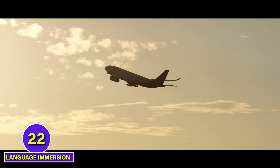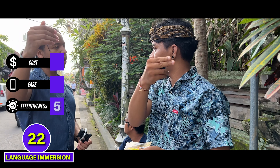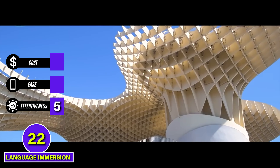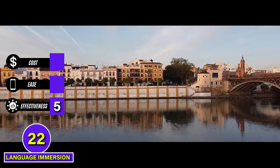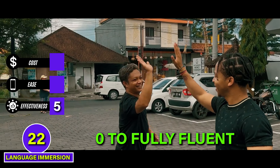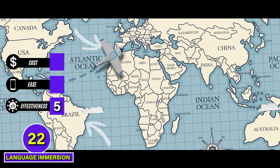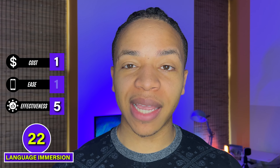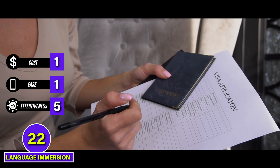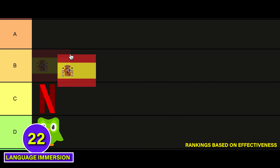Language immersion — where you travel to another country to live, work, and socialize entirely in the target language — will sharpen your entire language toolkit, including vocabulary, listening, reading, writing, and speaking. I think the hype around in-country language immersion is real, and this is a 5 for effectiveness. Getting to spend a few months in Spain was a rocket ship for my Spanish in every way, and it did wonders for both my raw Spanish skills and my confidence. If you do this right, immersion can take you from zero to fully fluent really quickly. But the drawback is cost — buying flights and paying for living arrangements for months in a new country gets a 1. And we have to give it a 1 for ease too, because of all the work needed to get visas and organized living arrangements. S tier.